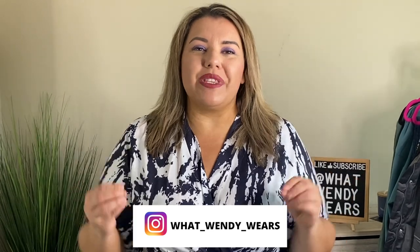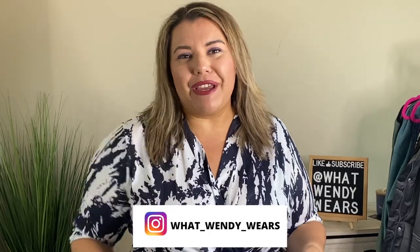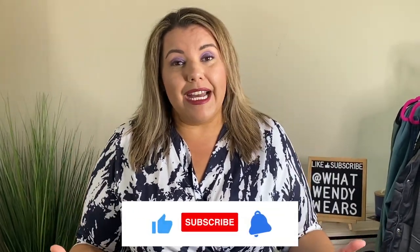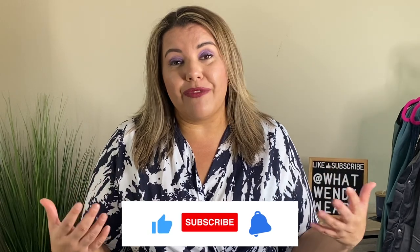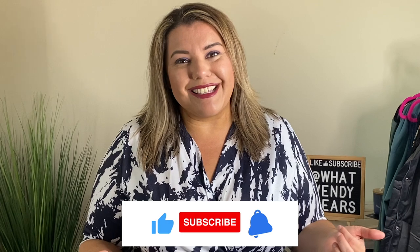Welcome to What Wendy Wears. My name is Wendy and today we have a fabulous Old Navy haul. Today is all about Old Navy's activewear and loungewear, with a pair of jeans because every time I go to Old Navy I cannot walk out without a pair of jeans. I actually have not tried these pieces — I grabbed them, paid for them, and left the store. Sometimes we're on a time crunch, so we're going to try these pieces on together. Let's go ahead and get started with the first outfit.